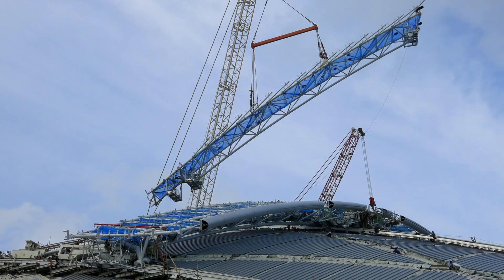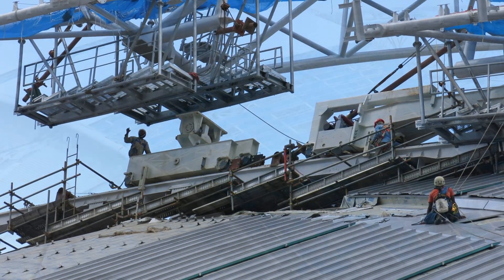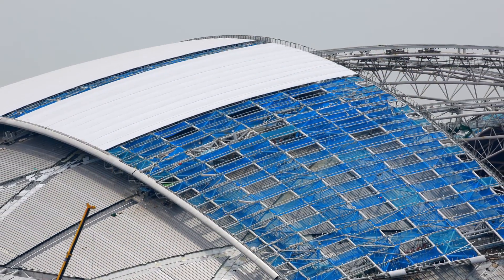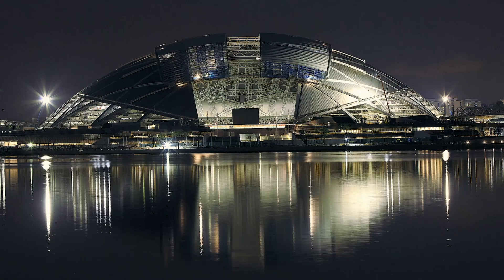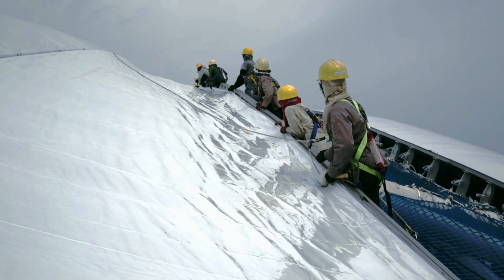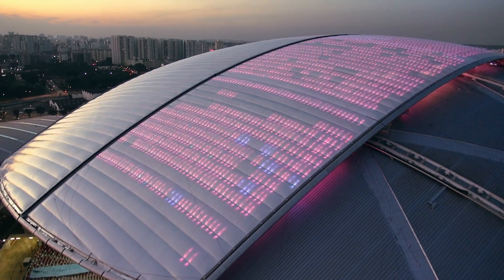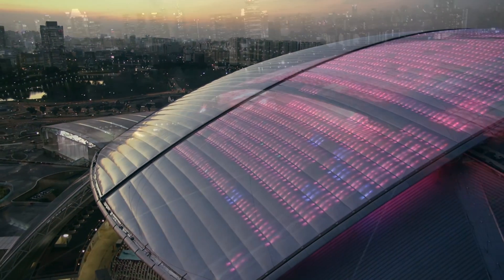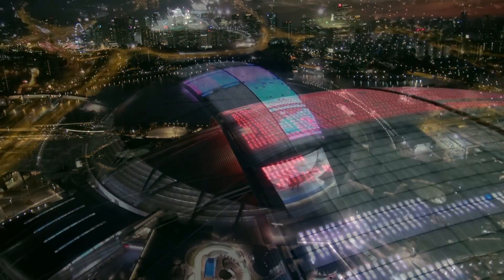The moving roof is made of two segments of 10,000 square meters each, being able to open or close in less than 20 minutes, in order to cover the stadium against rain in case of adverse weather conditions. The moving roof is covered with 140 fifty-meter-long inflated ETFE cushions, which are not only roof-covering material, but also act as a giant screen with a network of 20,000 LEDs underneath its surface, which allow projecting images on the external surface of the moving roof.